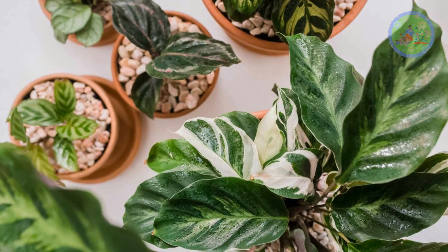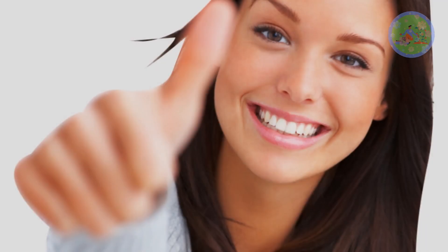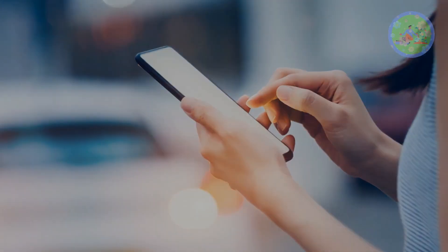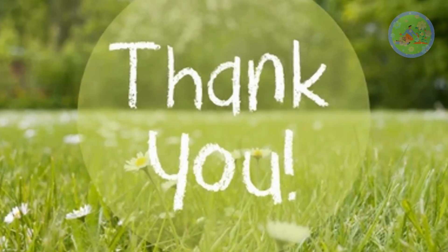Bring some of these colorful Calatheas to your indoor garden and enjoy their beauty. If you got enough information from this video, then give it a like, share it with your gardener friends and relatives. Subscribe to this channel for more interesting videos like this. Happy gardening and thanks for watching.